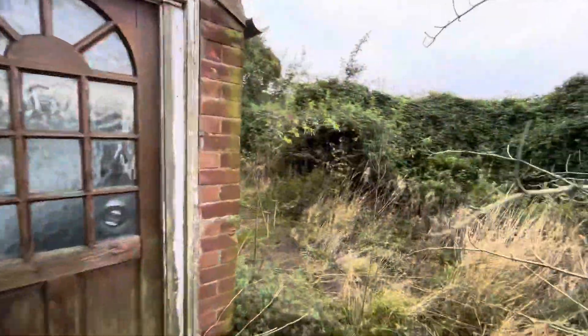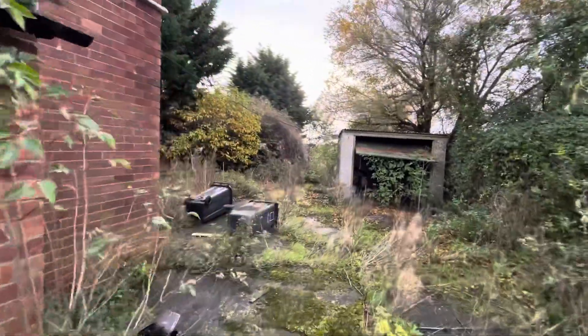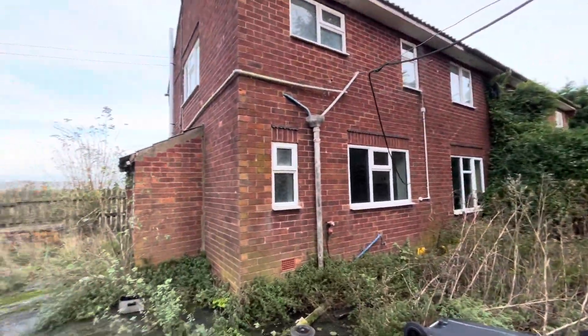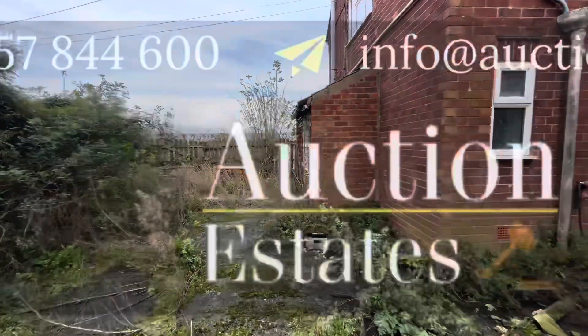We're heading out to the garden now of One Brigg Road. This property benefits from having a detached garage as well. If you have any questions or queries relating to this property, feel free to give the office a call on 0115 7844 600 or drop us an email at info@auctionestates.co.uk.